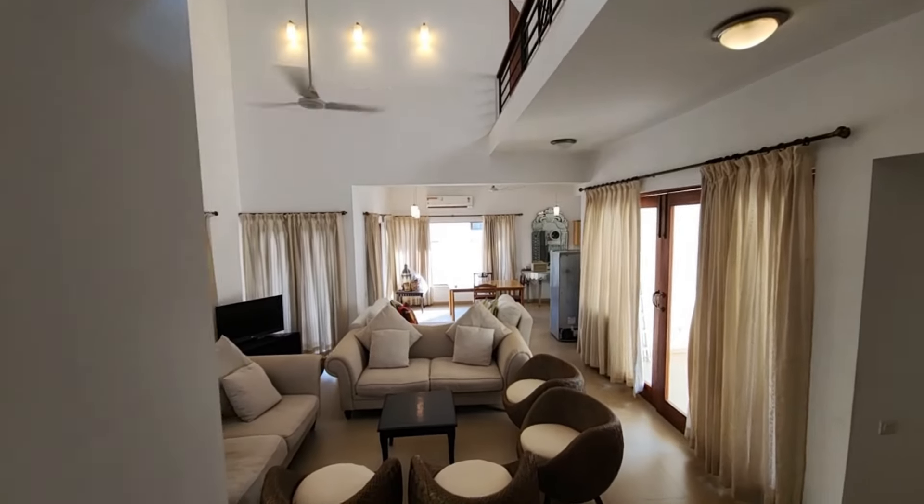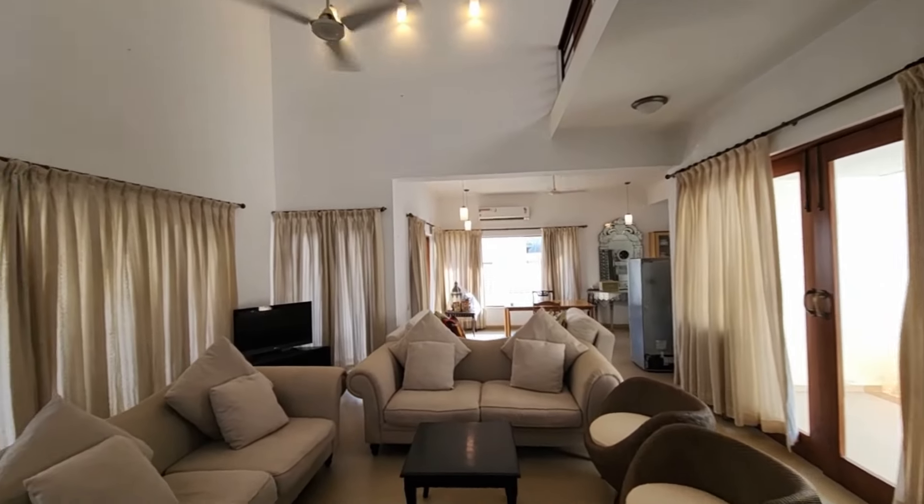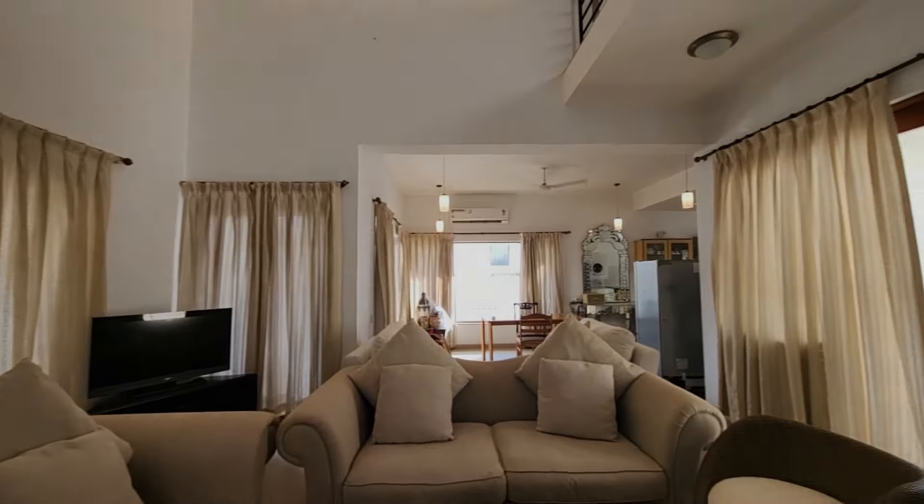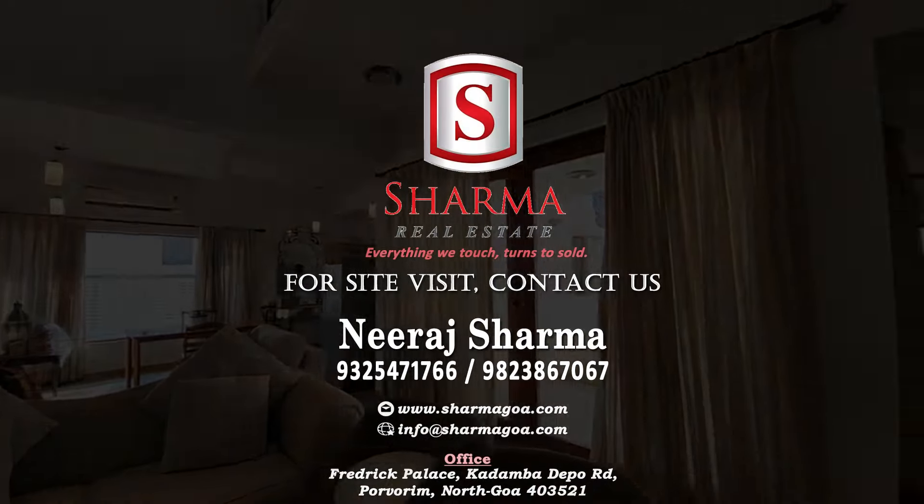For pricing and more details about this exquisite villa, please refer to the description or contact us today. Your dream home in Goa awaits.